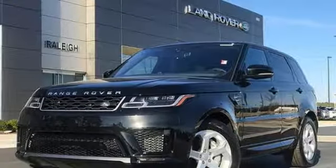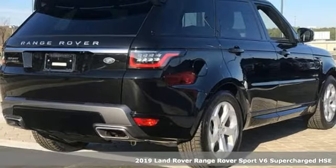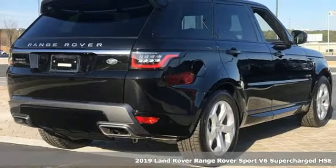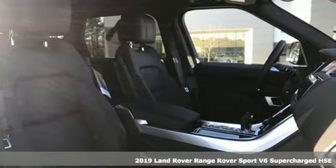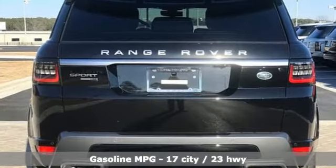It's a new 2019 Land Rover Range Rover Sport. The muscular and confident Range Rover Sport provides a stylish ride over any road — get ready for an impressive combination of features. Automatic transmission,